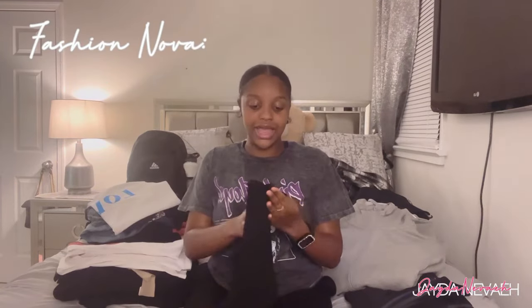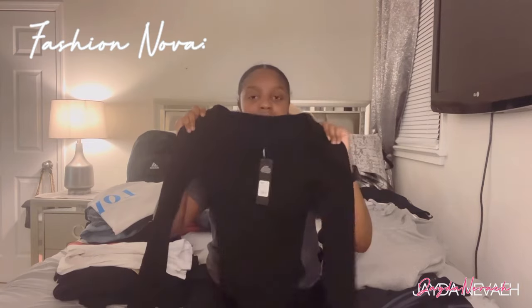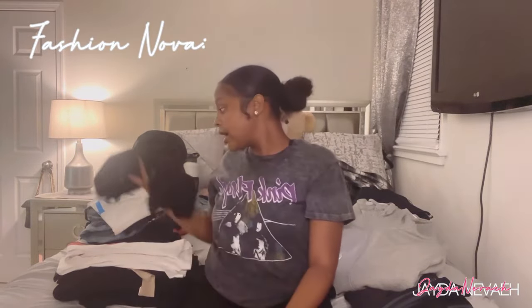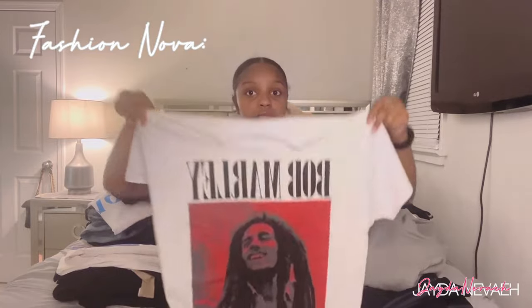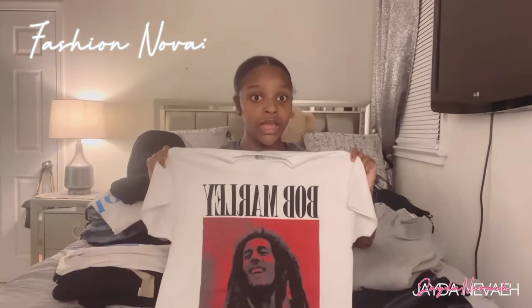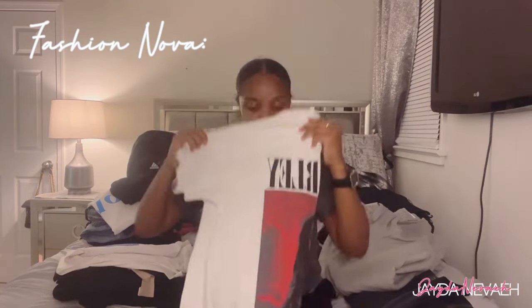Back to Fashion Nova — I got this bodysuit and it is eating. This bodysuit is cute, it's long sleeve. It's called the Ariana Snatch Bodysuit, in a size medium, in black. Someone on the phone said it looked navy blue but it's not, it's black. Then I got this Bob Marley tee — I honestly don't know who he is right now but I'm about to learn about him because I'm about to wear his shirt. I'll do my research.